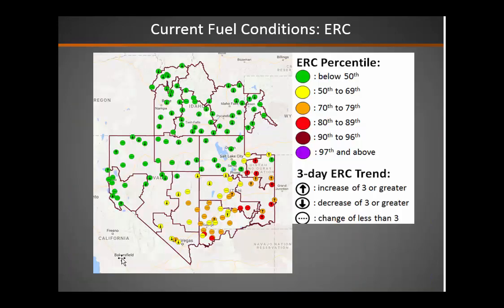And we can see that reflected in our ERCs. For the most part, it's the southern third to southern half of the area — especially the further east you go — where a lot of the ERCs are getting to their 70th and into their 80th percentile. So combining that with the fact that we have a better than normal grass crop in a lot of areas, and that's starting to cure out, that is supporting our current fire activity.